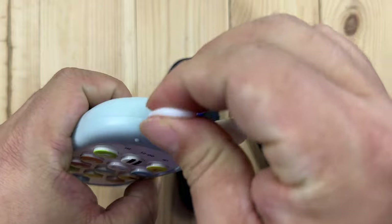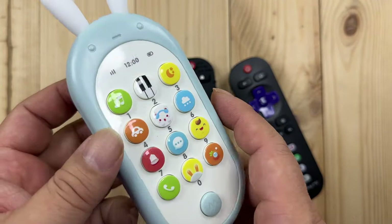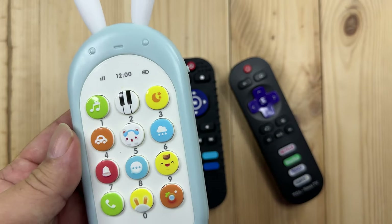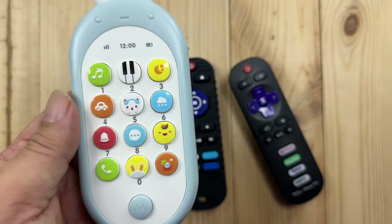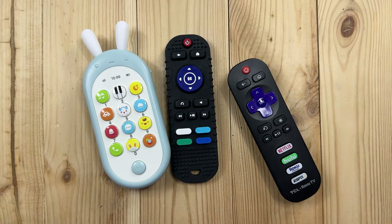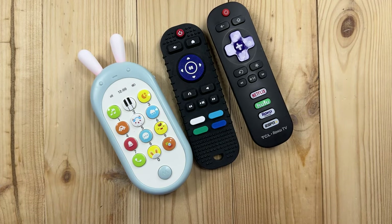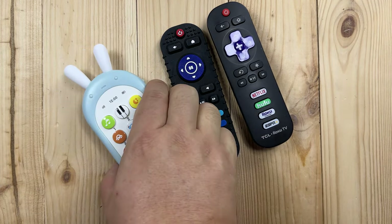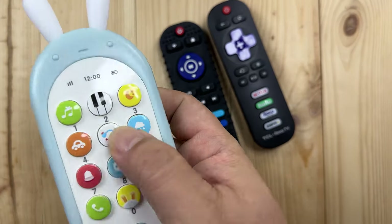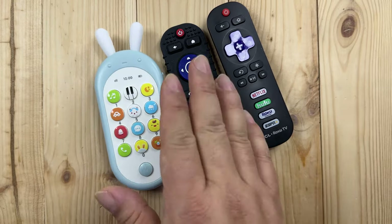If they want to chew on these little light-up silicone antenna, they can do that too. So I really dig this. I guess it's not actually a remote — it's supposed to be like a smartphone. But for my nine-month-old, he can't tell the difference. He can tell that it looks like a remote sitting on the couch and he wants it. And when it rings or when he presses it and it does stuff, he gets very intrigued.